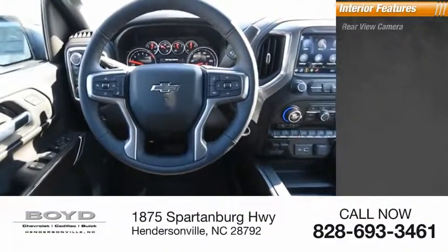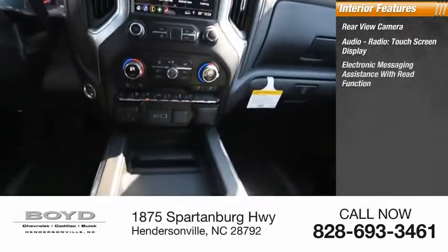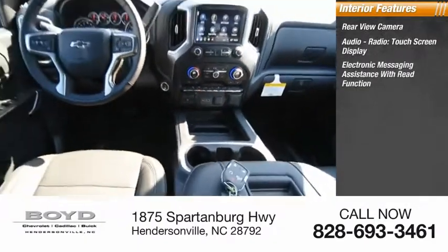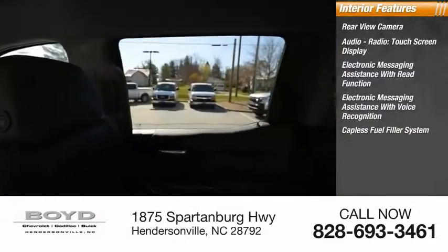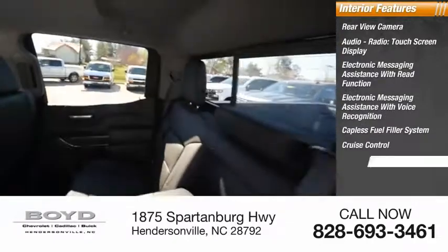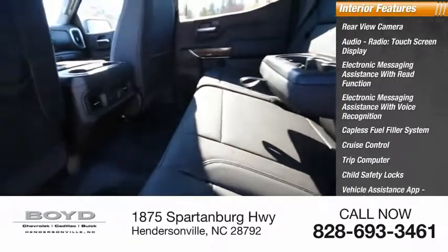Inside you'll find rear view camera, audio radio, touch screen display, electronic messaging assistance with read function, electronic messaging assistance with voice recognition, capless fuel filler system, cruise control, trip computer, child safety locks, vehicle assistance app, roadside assistance.